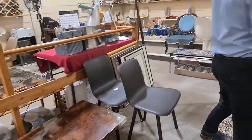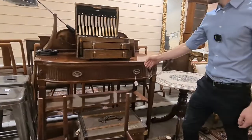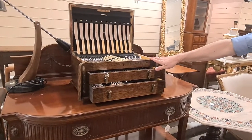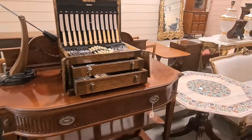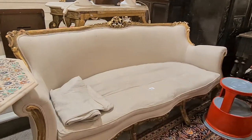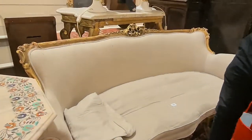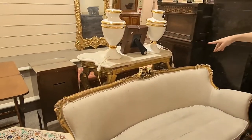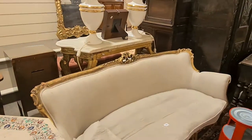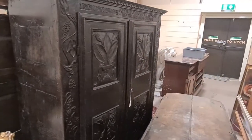Just some more furniture to show you as well. We've got a Maple & Co buffet, very good quality deco silver plated cutlery canteen in its original oak case, and a salon settee — lot 298 — with a giltwood frame. Behind it is another mantle piece with a shaped marble top — a lovely piece. Some really heavy bits of furniture this time — we certainly felt it while photographing.